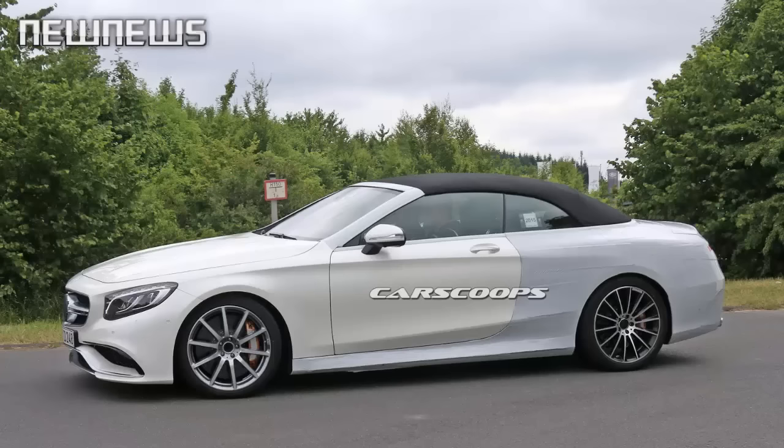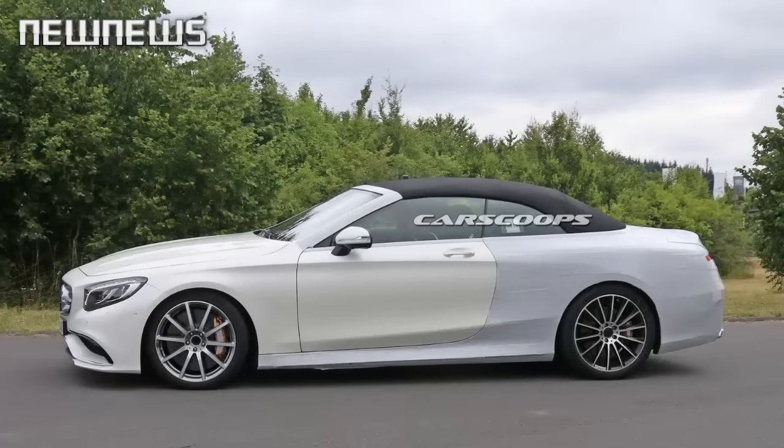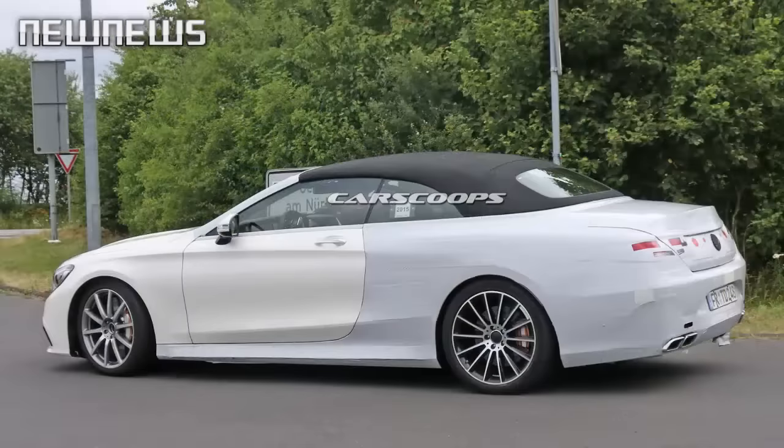Both AMG models dress their bodies in a sportier kit, with a different front bumper featuring larger air vents for the turbocharged units, beefier side skirts, a rear diffuser with quad pipes on the corners, and bigger wheels, with AMG's performance arm also tweaking the chassis and the interior of the cars.